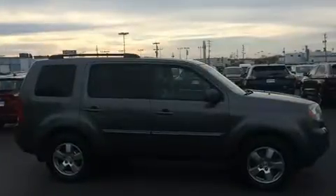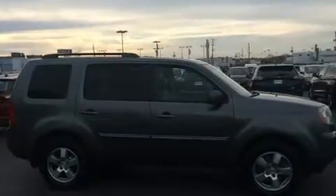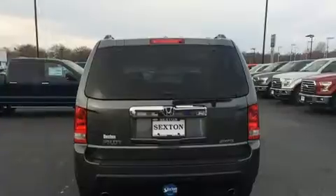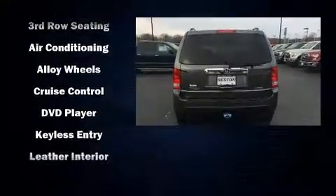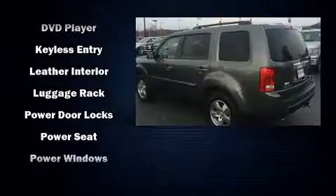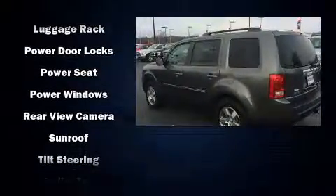Rear LCD monitors provide entertainment that your passengers will appreciate no matter how far the drive. Honda also prioritized safety and security with features such as head curtain airbags, anti-whiplash front head restraints and four-wheel disc brakes with ABS.